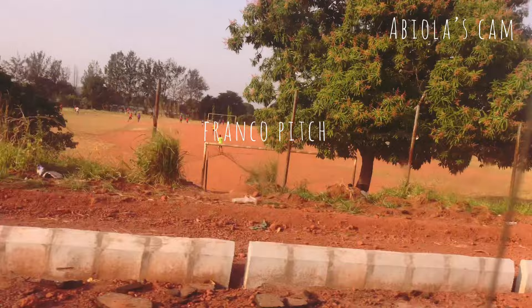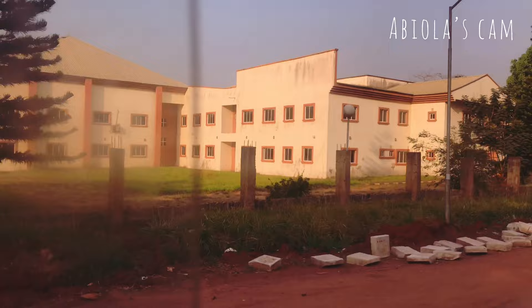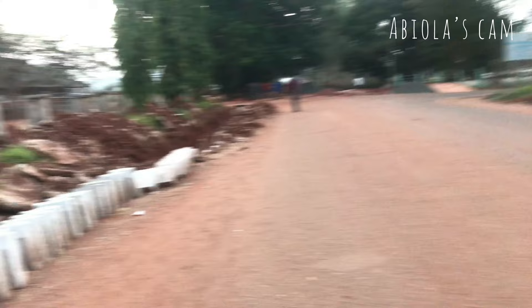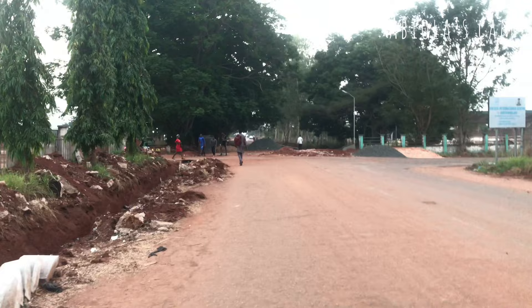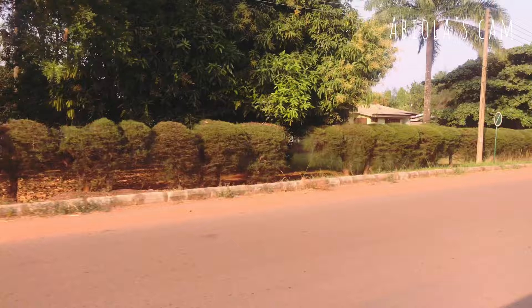The next place you can see is the UNESCO International Center for Biotechnology. Around this area you can also find the ICT department and the Access Bank ATM — so if you want to withdraw, even if you don't use Access Bank you can still withdraw from this point. I couldn't take a video of the ICT center because so many people were there using Wi-Fi and I didn't want to capture their faces.